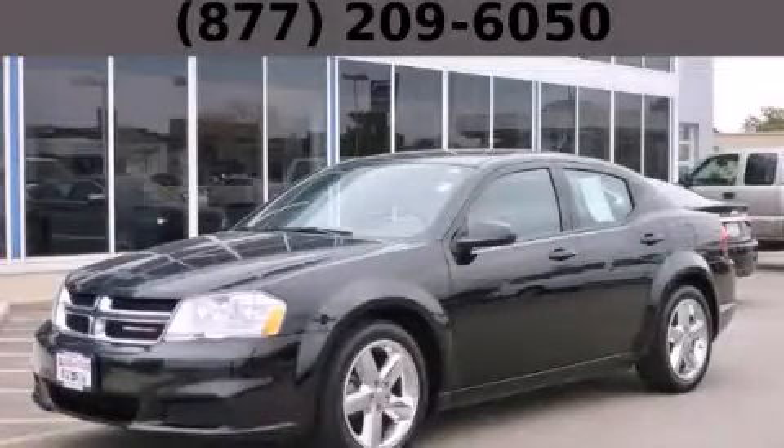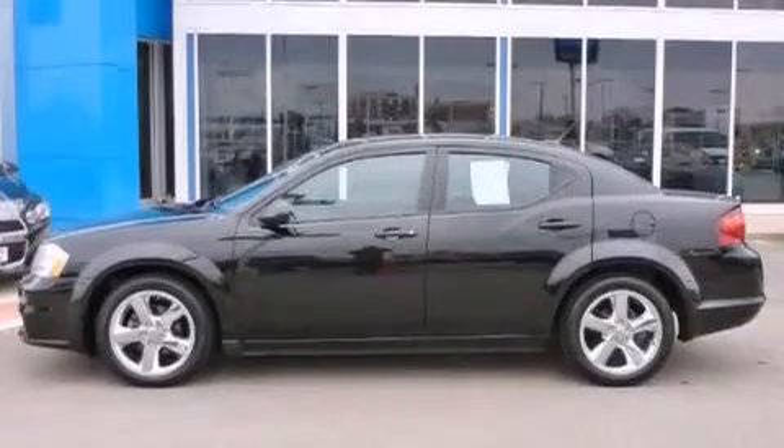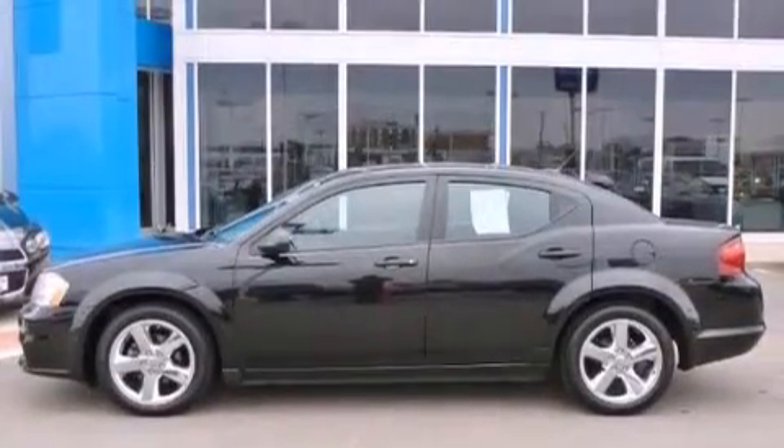This is a 2012 Dodge Avenger. It features a 2.4 liter four-cylinder engine and an automatic transmission.